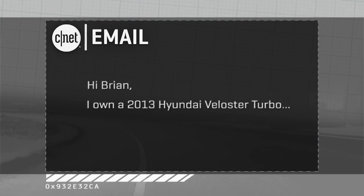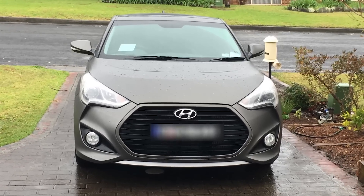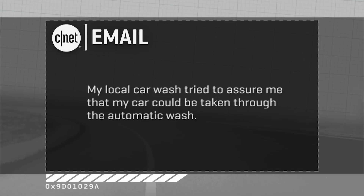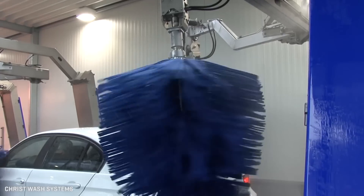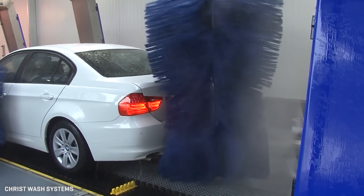I have a 2013 Hyundai Veloster Turbo — cool little car by the way — and I shelled out the extra $1,000 for matte paint, specifically a charcoal color called Young Gun. My local car wash assured me that this car could be taken through the automatic wash with its matte paint and not have any damage. But no one at Hyundai seems willing to hazard a guess as to whether that's okay on that paint. So your question is, what's our opinion here at On Cars about this car wash saying you can run a matte car through an automatic brush system, the big turning brushes and all that, without damage to the finish?